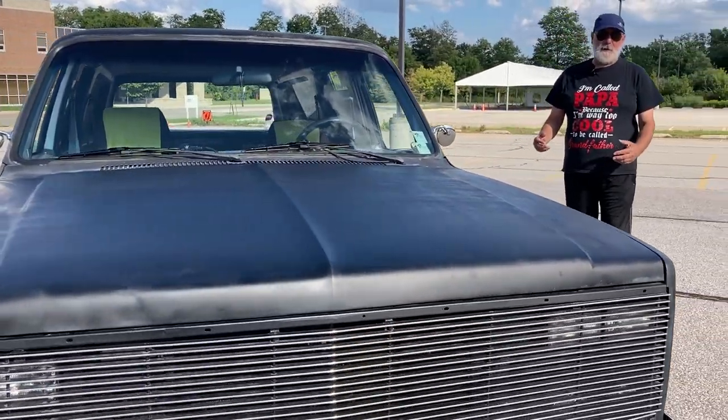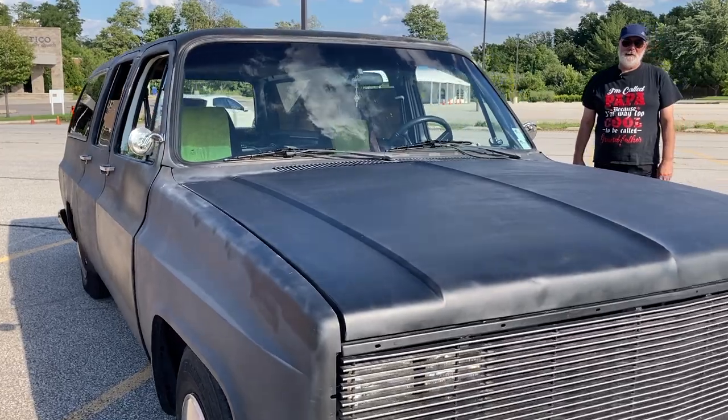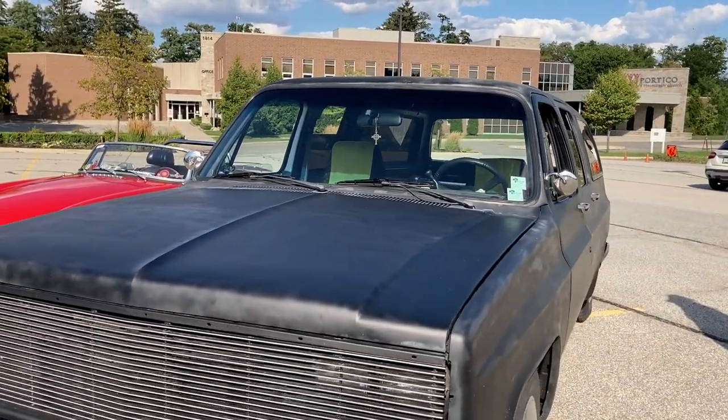Everybody tells me they make the vehicle — they do. There's just this meanness to this. I don't know how to describe it. You look at this and you've got fear. As you're even approaching, it's like bloody hell, this is something else.